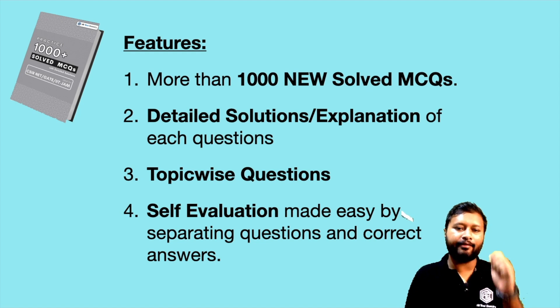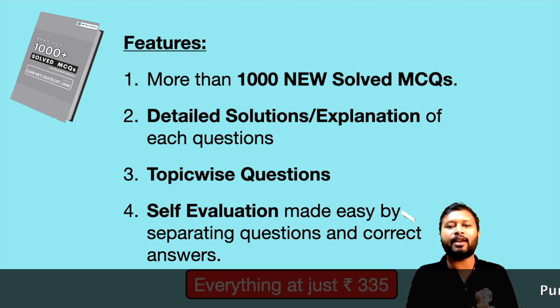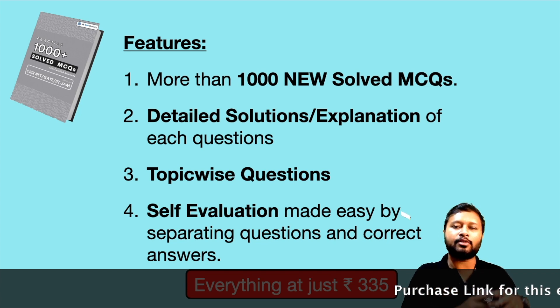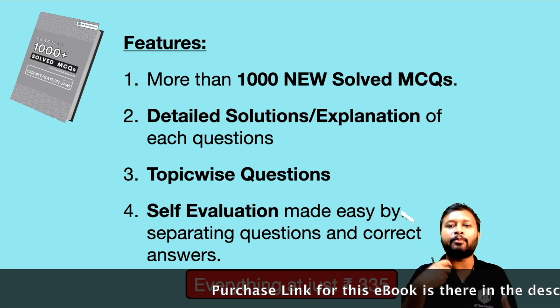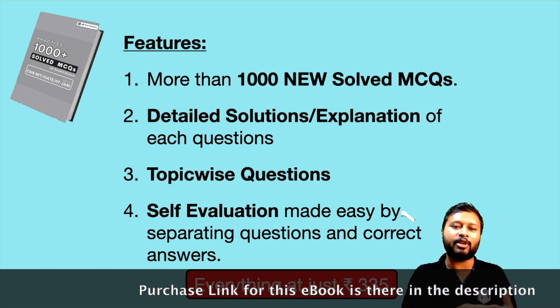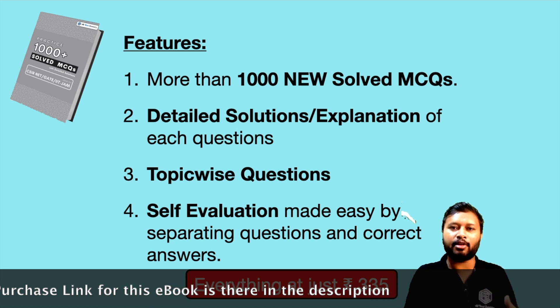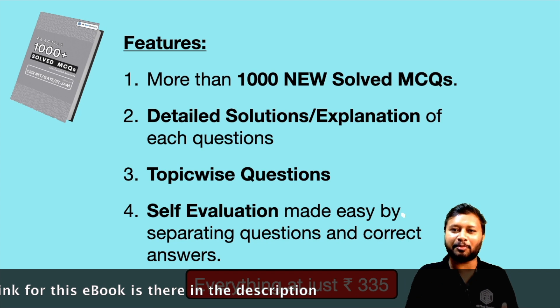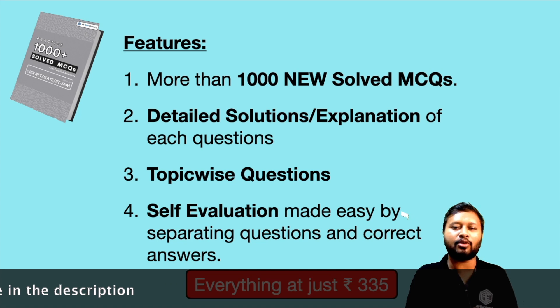Everything I told you — you are going to get all of it at just ₹335. That is the cost of this book. We have tried to keep it as minimal as possible. A lot of hard work and money has been invested to create this ebook, and all the people involved have to be paid. So ₹335 is the minimal amount I have to keep as the price so that the whole thing can keep functioning.